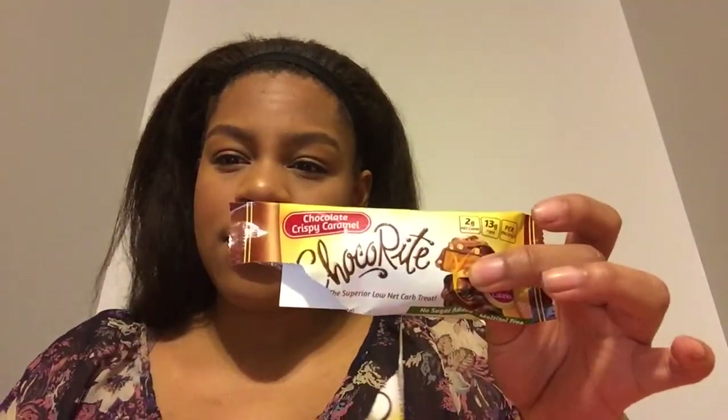We also have these chocolate treats, which are supposed to reduce your sweet cravings. This one is chocolate crispy caramel. I had a little piece and it's crispy with chocolate and caramel — it was pretty good, better than I expected. It does have a little bit of that protein taste, but it wasn't that bad, so that's pretty good.